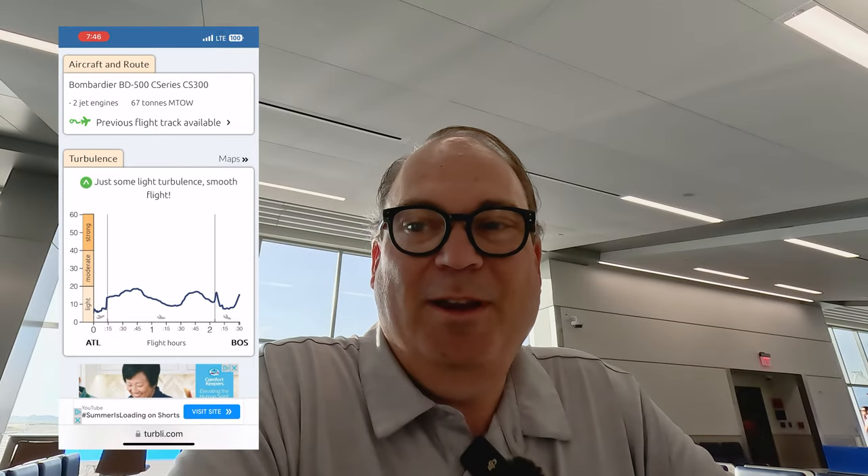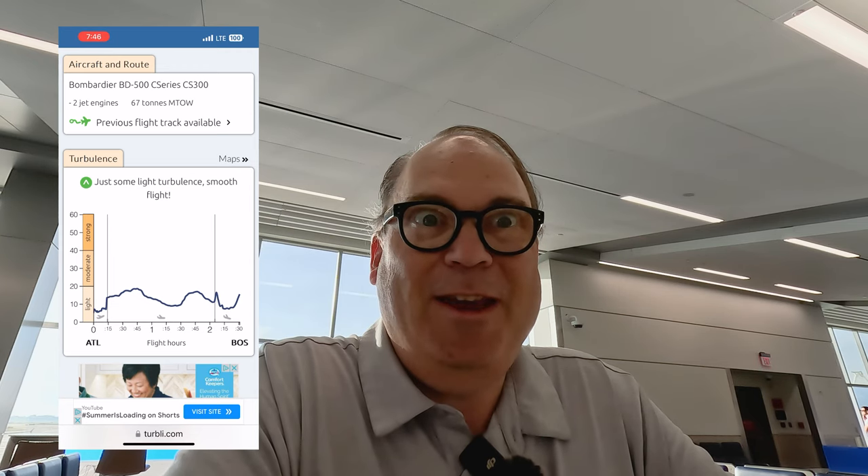I'll finish up my Coke — need some caffeine. I forgot to mention there is a Priority Pass lounge in Atlanta — it's the Club at ATL in the international terminal, which is pretty much the exact opposite end of the airport from where I'm sitting. I didn't really feel like the juice was worth the squeeze, so I skipped the plane train trip all the way over there in favor of a little relaxation here this morning.